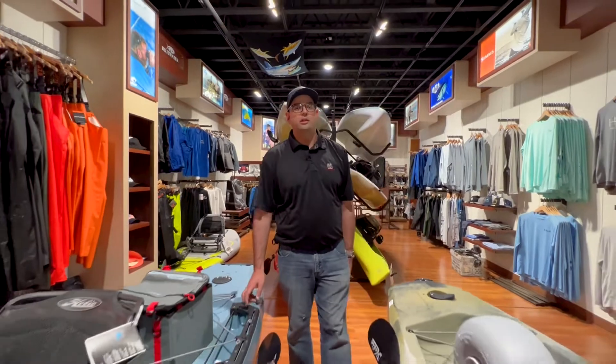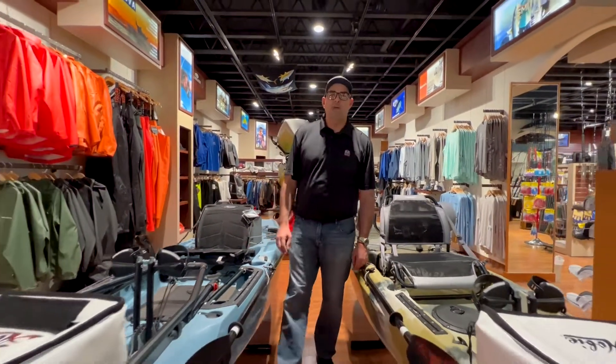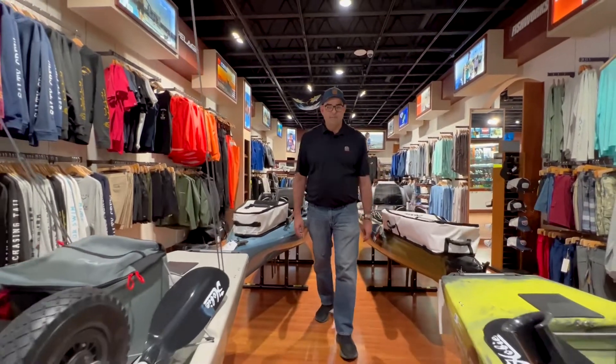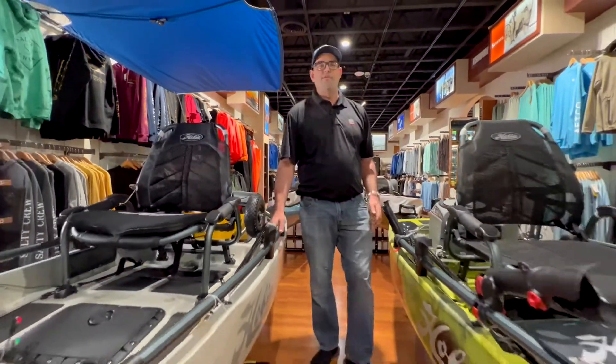Meet Hobie's newest West Coast dealer, MeltonTaco.com. We have two retail locations: Melton International Tackle in Anaheim, California, or Angler Center in Newport Beach. If you're shopping online, you can visit us at MeltonTaco.com to see the full Hobie lineup.